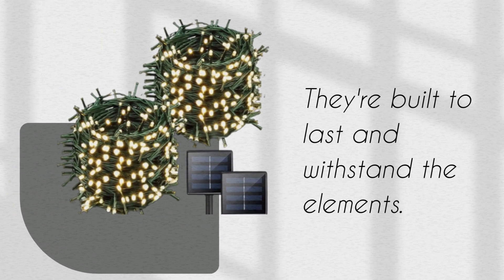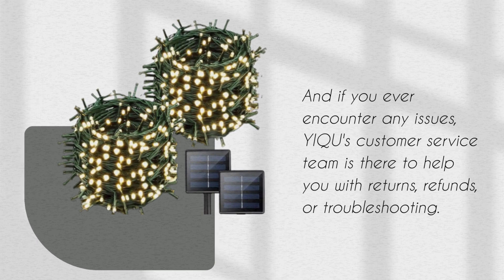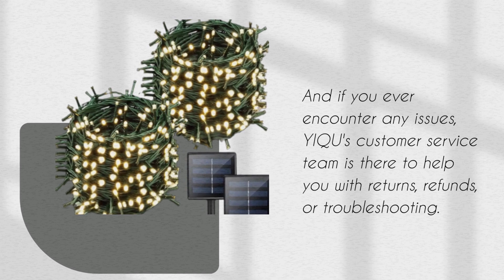They're built to last and withstand the elements. And if you ever encounter any issues, YIQU's customer service team is there to help you with returns, refunds, or troubleshooting.